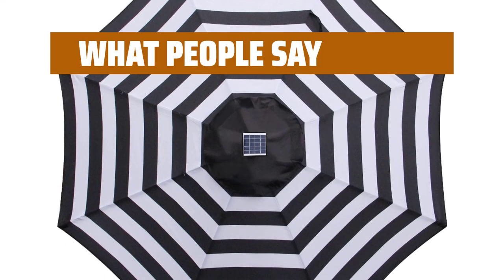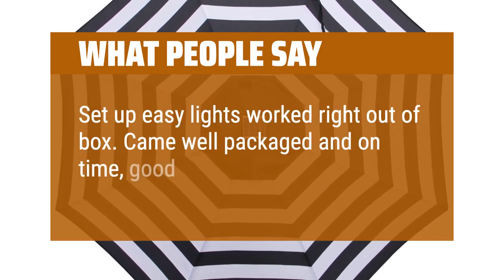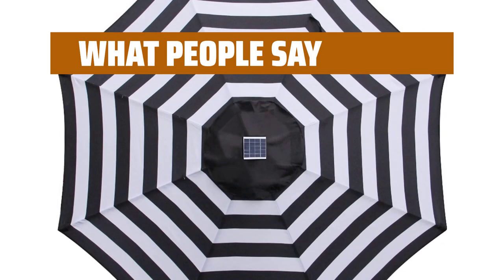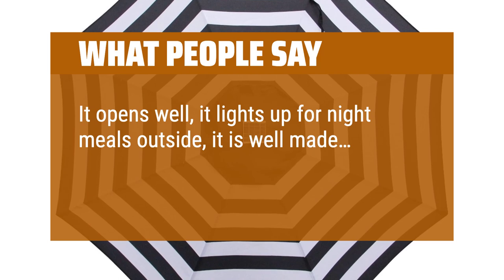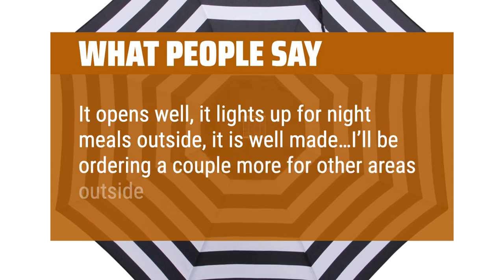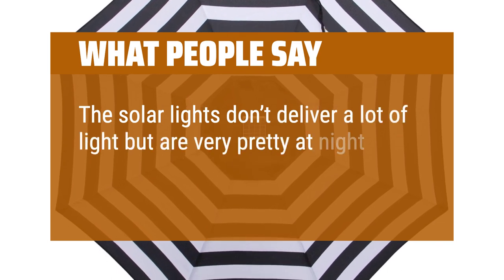What people say: Setup is easy and lights worked right out of the box. Came well packaged and on time — good quality. It opens well, it lights up for night meals outside, it is well made — I'll be ordering a couple more for other areas outside. The solar lights don't deliver a lot of light but are very pretty at night.